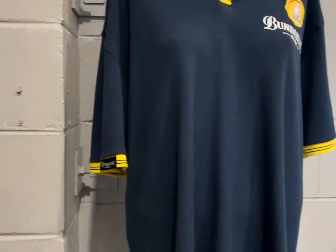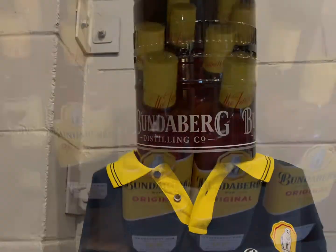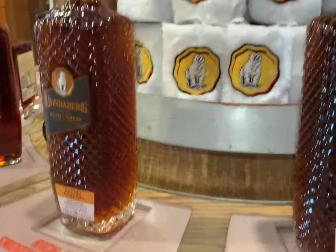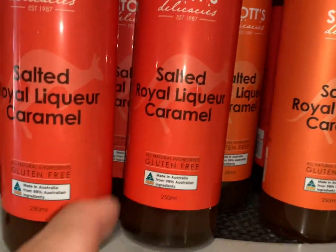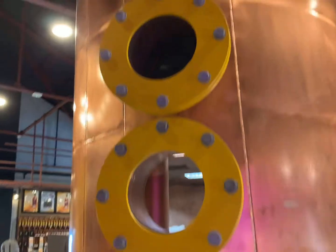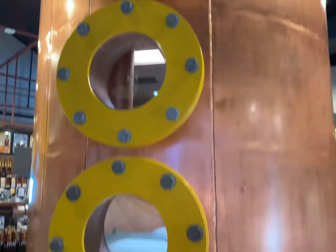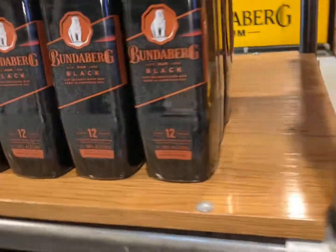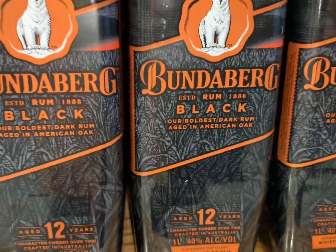That's the souvenir shirt you can buy too. This is the original Bundaberg Rum from 1901. They also have different kinds of caramel sauce you can put on your bread or use for barbecue. And this is the barrel — it's a black rum from Bundaberg.